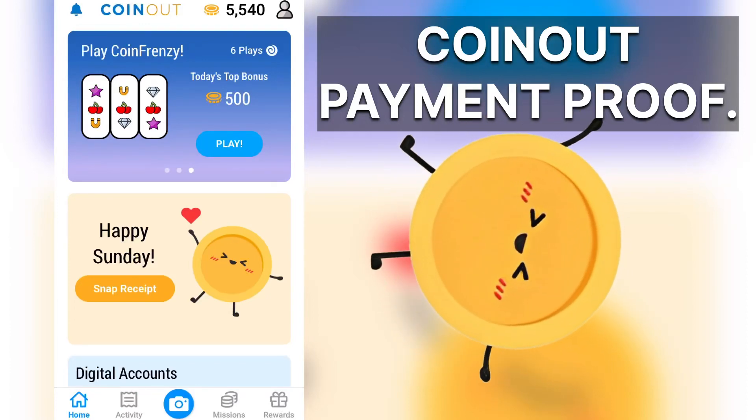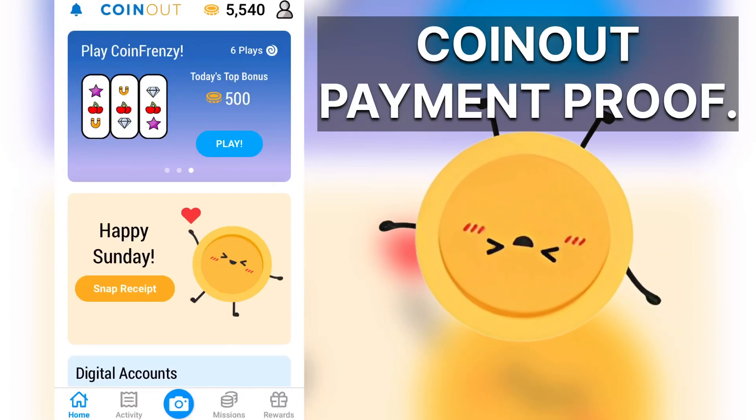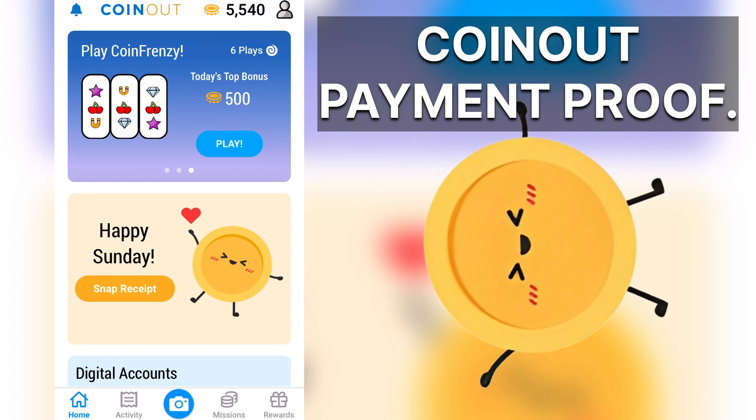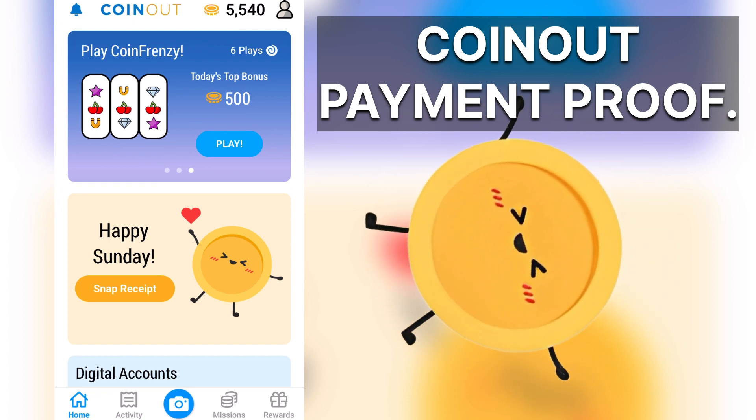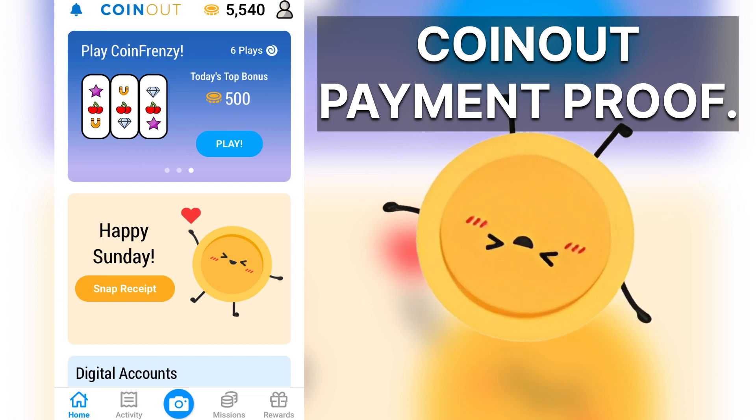Hello everyone, Ryan here, Silly Reviews. We're looking at the CoinOut app right now — I'm going to give you proof that it does pay out. CoinOut is one of those receipt scanning apps that gives you money back for scanning your receipts.